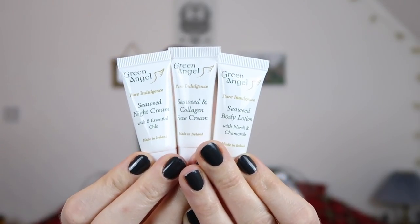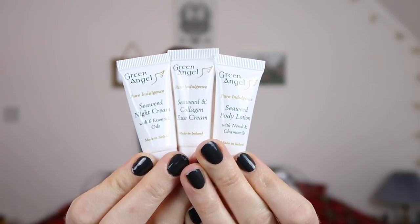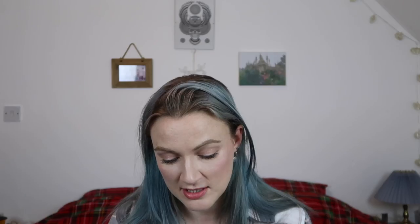The lady also threw in some samples for me: the seaweed night cream with six essential oils, the seaweed and collagen face cream, and the seaweed body lotion with neroli and chamomile — each with 7.5 grams. I'm really looking forward to trying these out. I will be doing a skincare review soon, I've been meaning to for ages and I will figure it out.